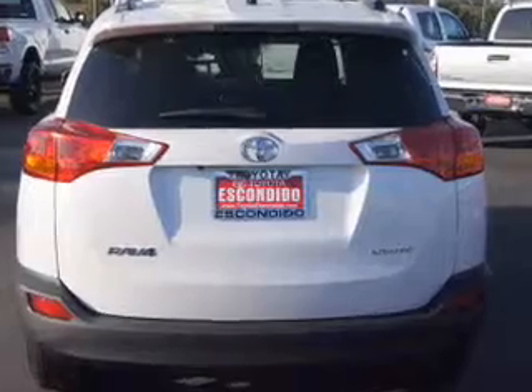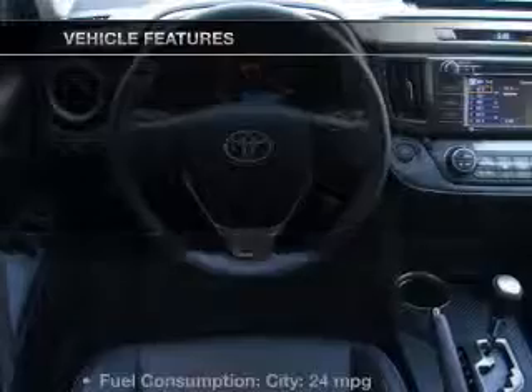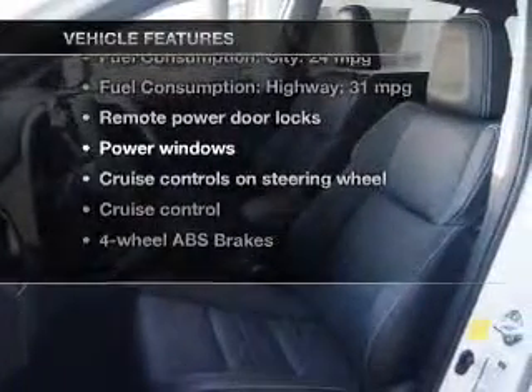Anti-lock brakes help you bring your vehicle to a safe stop. Memory settings are just one of the extras, and with these notable features, you won't want to miss out on the opportunity to own this amazing ride.